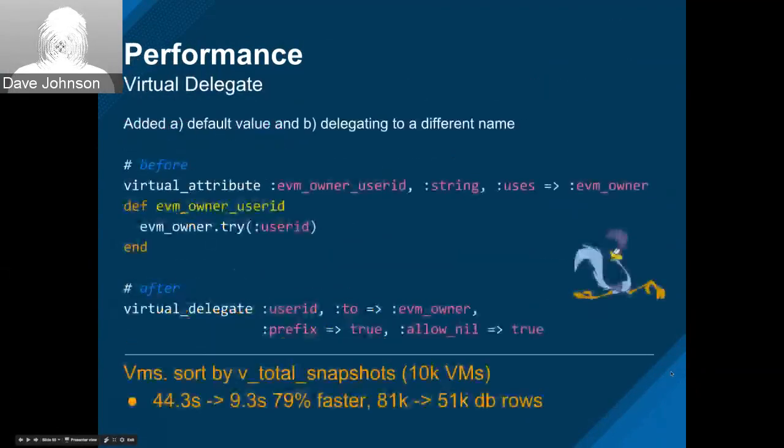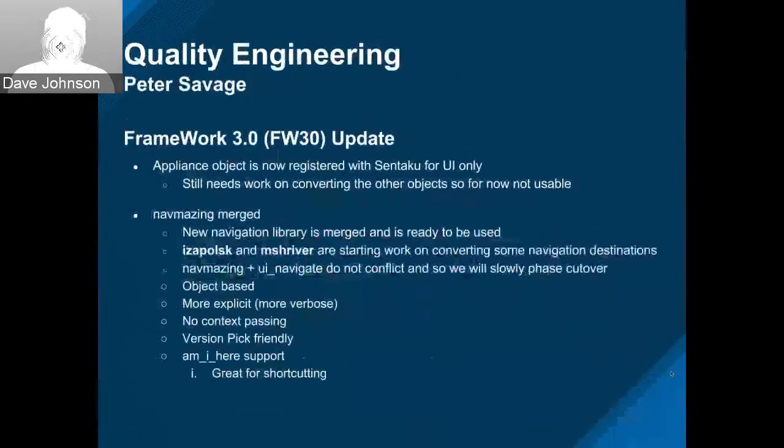We're going to share some changes that we made to our framework. Caution — Python code is going to be displayed on the screen in a minute. We spoke about framework 3.0 at the summit. We have now got our first object registered with Sentaku for the classic UI only. We still need work on converting the other objects, so for now it's not currently in use, but it will be soon.